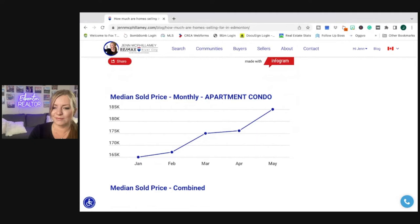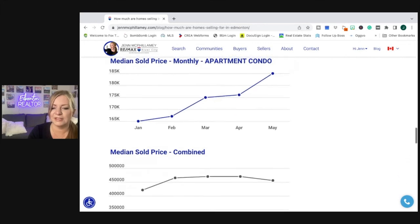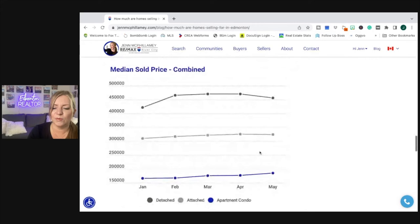Median sold prices for apartment condos started again low in January, a little climb in February, a pretty big climb in March, flat again, flat again, and then in May another climb. Basically from January we're going from $165,000 to $185,000 — so that's pretty impressive for condos. Let's see if we can continue that.